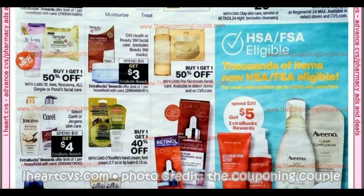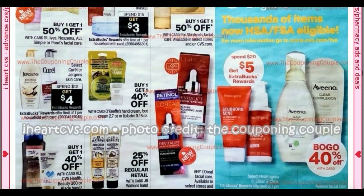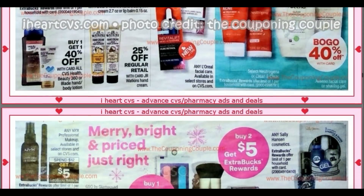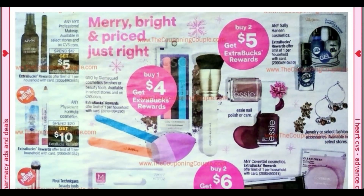We have an Aveeno deal — spend $20, earn a $5 extra buck. These Aveeno facial products are buy one, get one 40%. Neutrogena and Clean and Clear is spend $20, earn a $5 extra buck as well. CVS is so confusing sometimes with their ads. Any Nix is spend $12, get a $5 extra buck. Physician's Formula is spend $20, get $10 — you may have gotten a Physician's Formula CRT. This week again we're going to have another deal on those GSQ nail files: buy one, get a $4 extra buck.